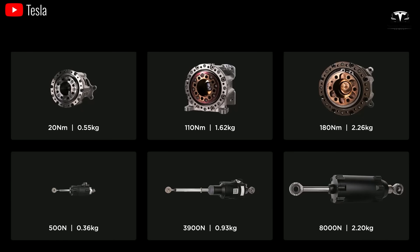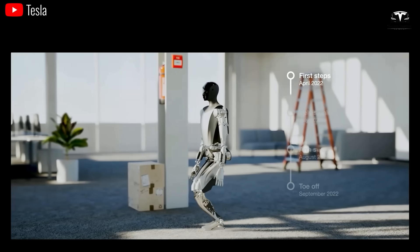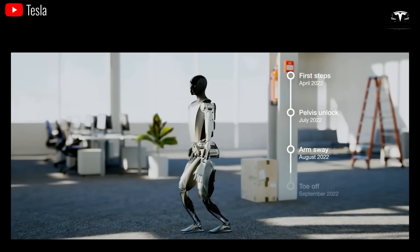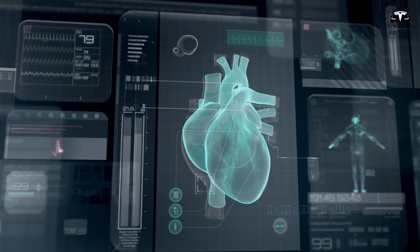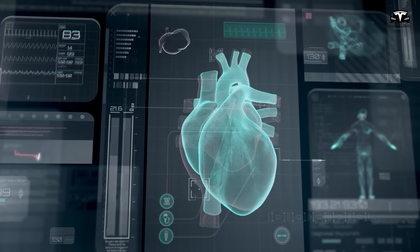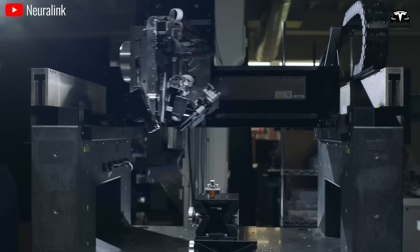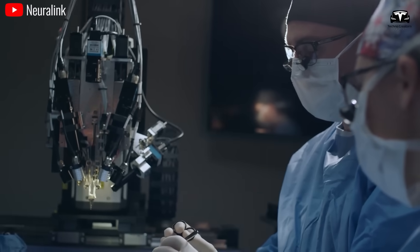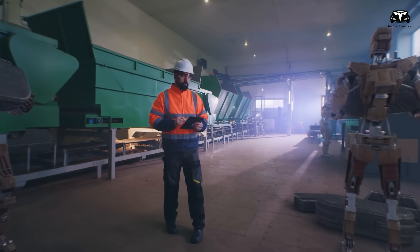The convergence of cutting-edge technologies within the framework of Tesla Bots heralds a new era of boundless innovation across diverse sectors ranging from healthcare and industry to education and beyond. In healthcare, the fusion of advanced robotics and artificial intelligence within Tesla Bots holds transformative potential, facilitating precision surgeries, personalized treatments, and remote patient monitoring with unprecedented accuracy and efficacy.